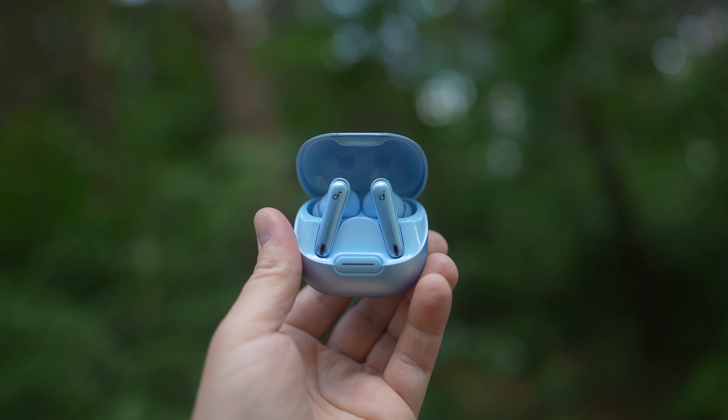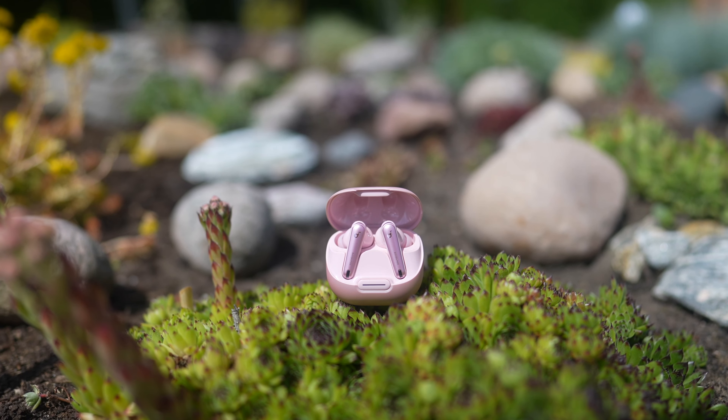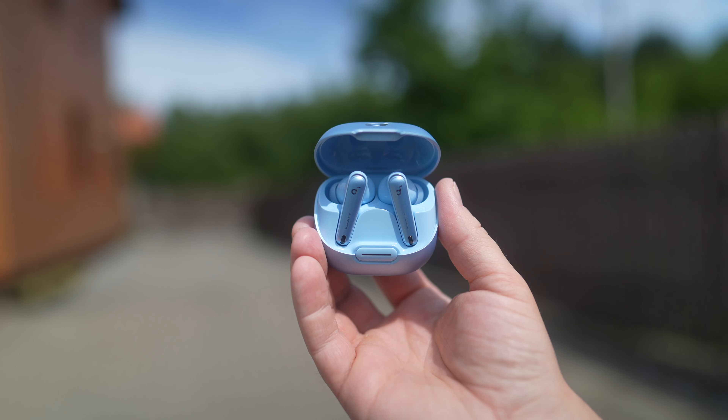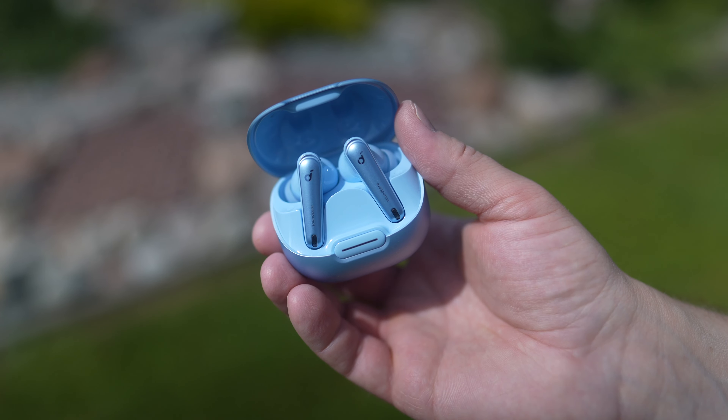My third favorite feature is excellent battery life. You can get up to 10 hours on a single charge and up to 50 hours of music playback with a charging case that also supports wireless charging. Just 10 minutes of charging gives you 4 hours of playtime.